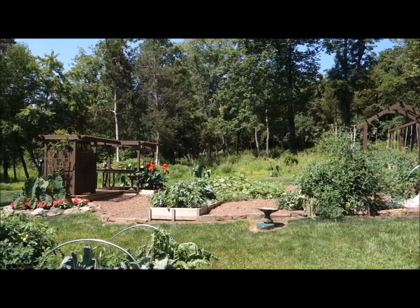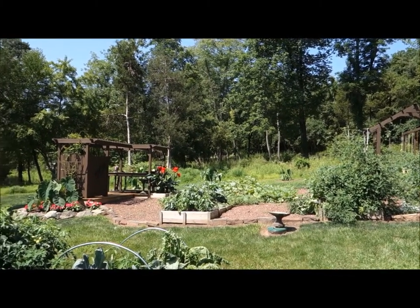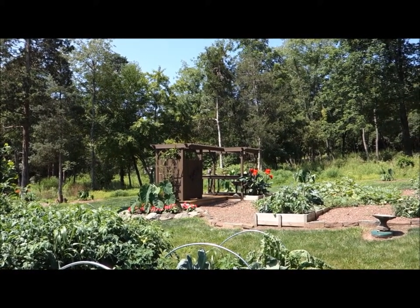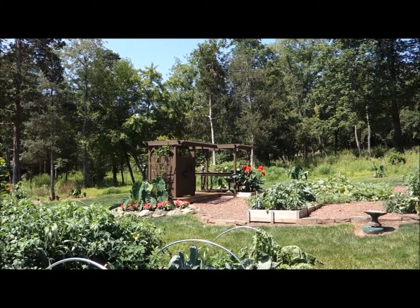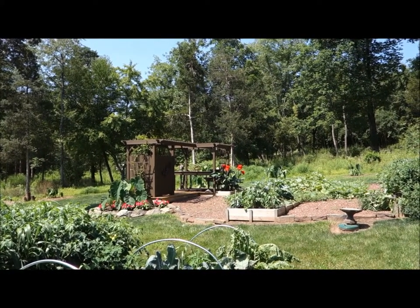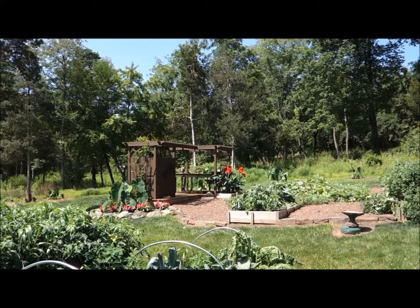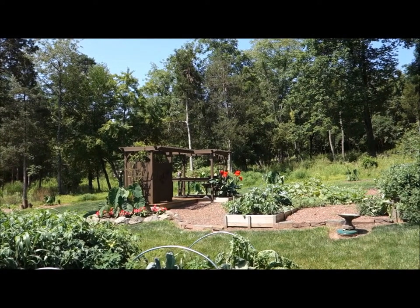We were talking about our broccoli plants and she was telling me how her broccoli has just been ravaged with worms. I experienced the same thing myself years ago. I was telling her that the worms — or the caterpillars — on the broccoli, kale, or cabbage come from the cabbage butterfly. They're whitish-yellowish in nature and have some black spots on them.